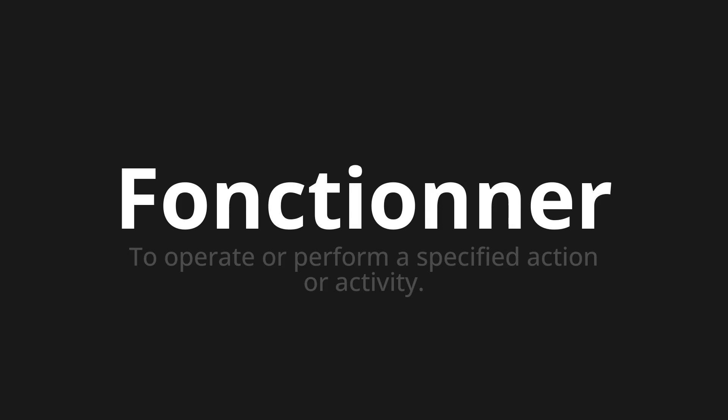Let's say it all together. Fonctionner. Fonctionner.